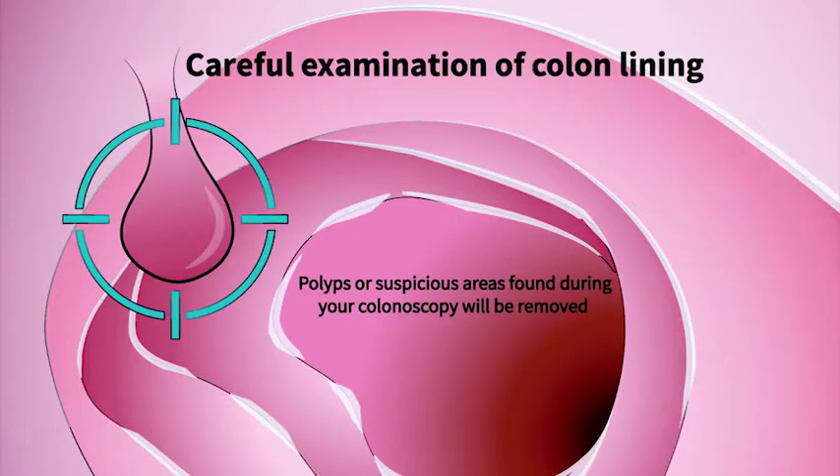Polyps are removed with the biopsy tools that get passed through the scope into the colon. The most common removal technique is called snare polypectomy. The polyps contain no nerves so you won't feel pain during their removal.